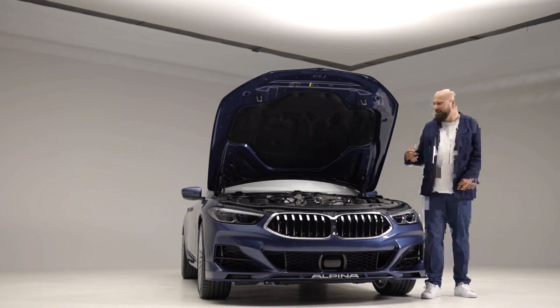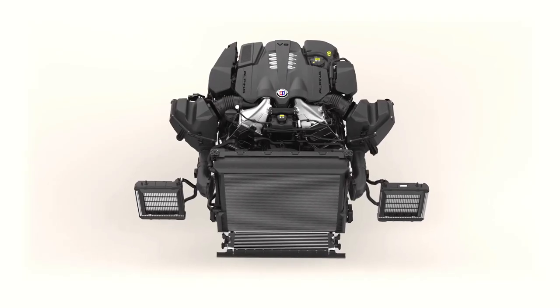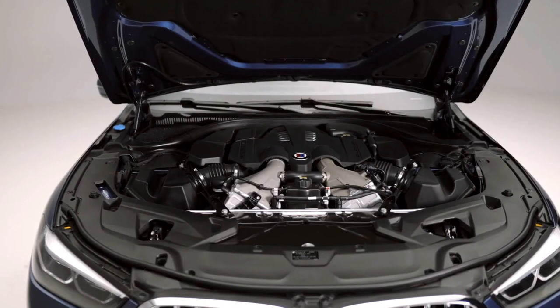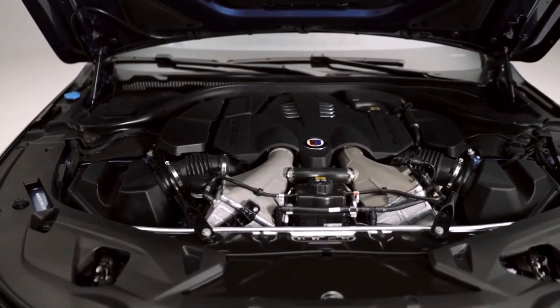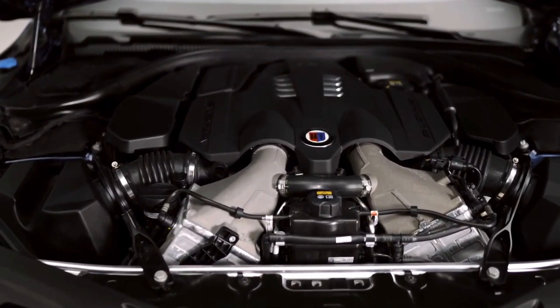What's very apparent is the massive Alpina cooling system — about 50% larger than the basic model. You can see the two Alpina-specific intercoolers, which provide optimal cooling in any situation for our twin-turbo chargers.